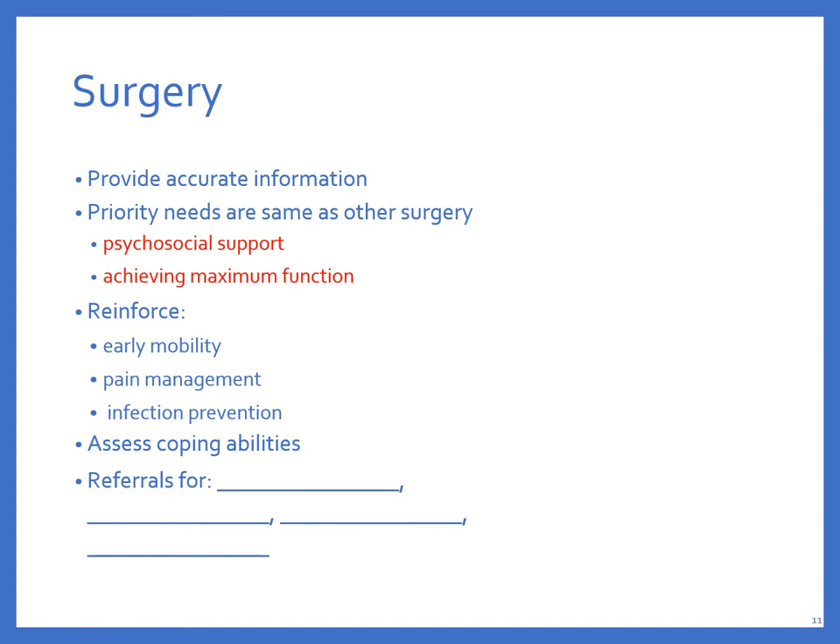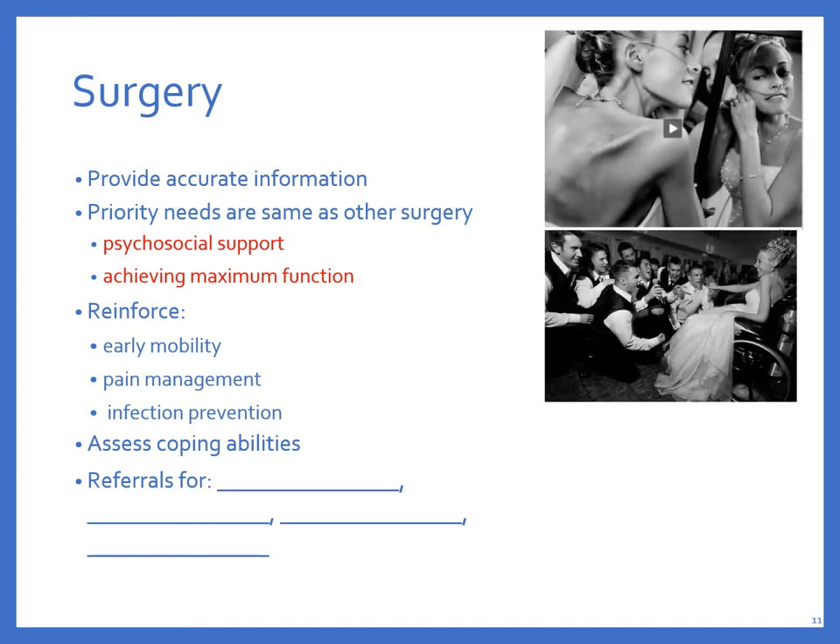These are basic interventions for anybody having cancer surgery. Surgery can occur sometimes within days of diagnosis, so things happen quickly and patients may not have time to process it. Teach with caution because they may not be receptive. Please provide accurate information, especially about scarring, disfigurement, and changes in lifestyle.